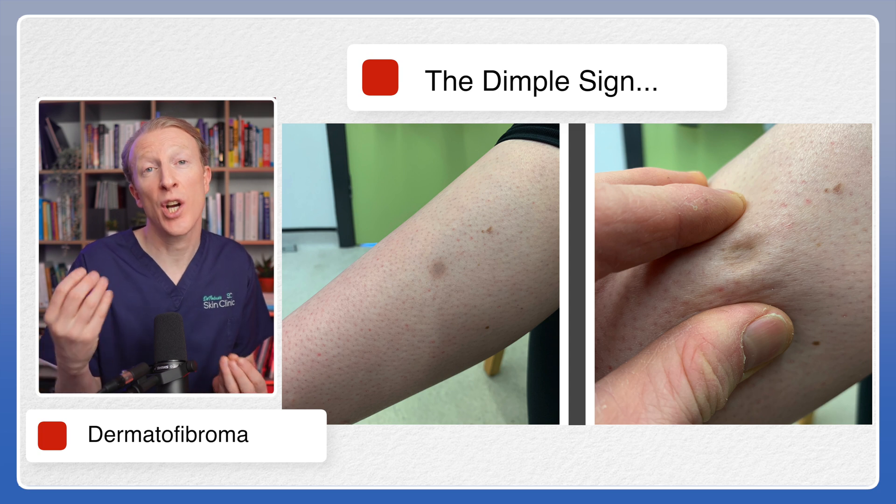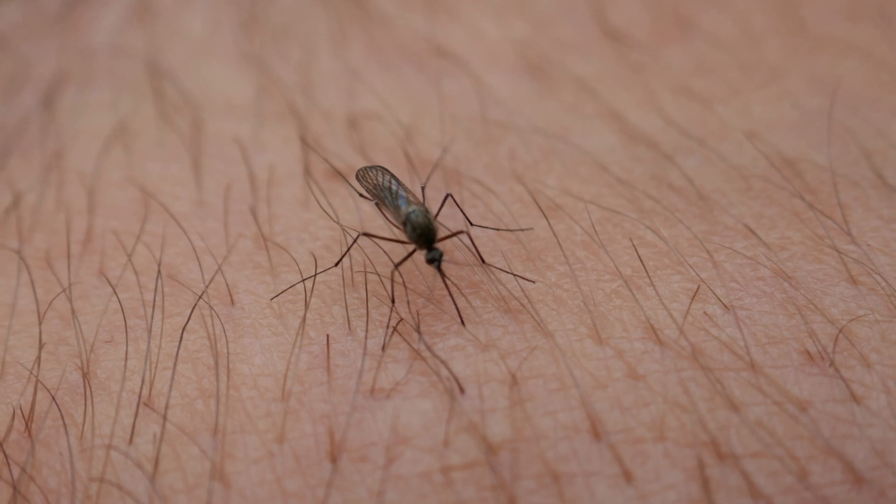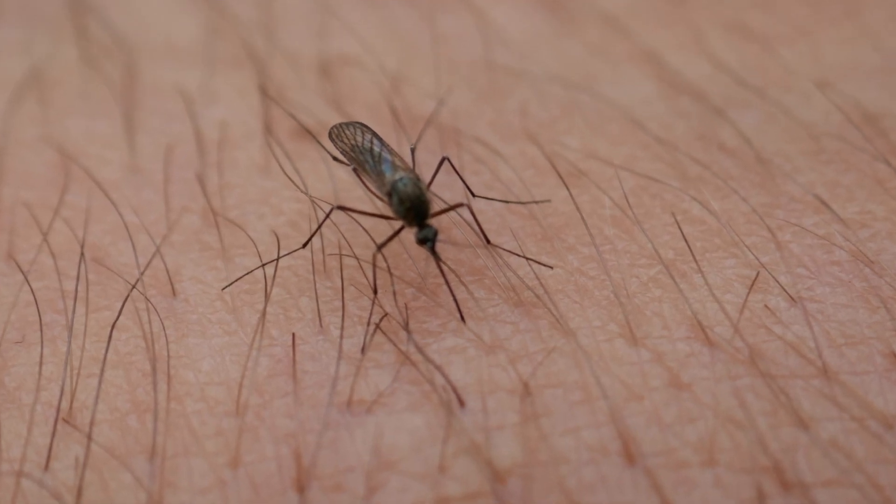This is because there is a scar-like area under the skin which pulls it down. It's thought that Dermatofibromas develop following an injury to the skin, such as an insect bite or minor trauma like a thorn while gardening. The little proboscis or pointy part from the insect gets stuck in the skin and then a scar-like reaction occurs after.